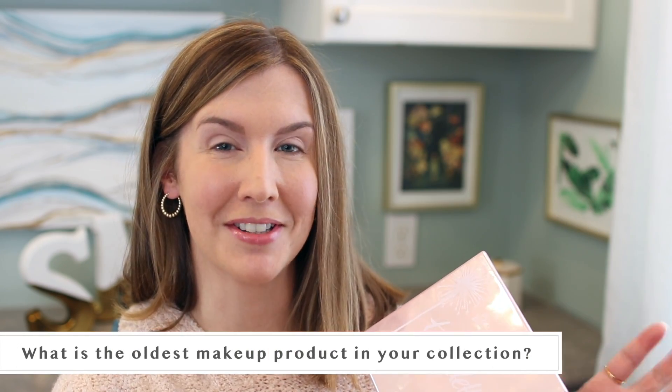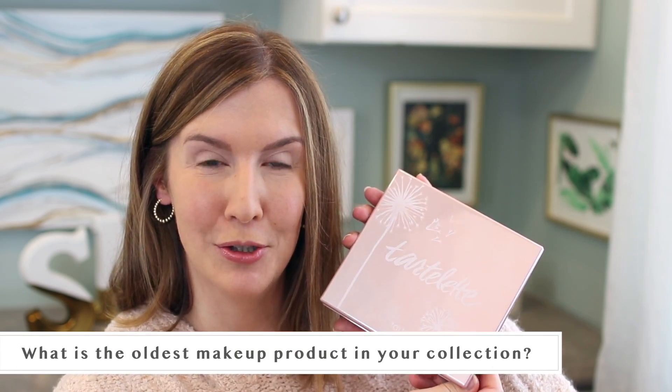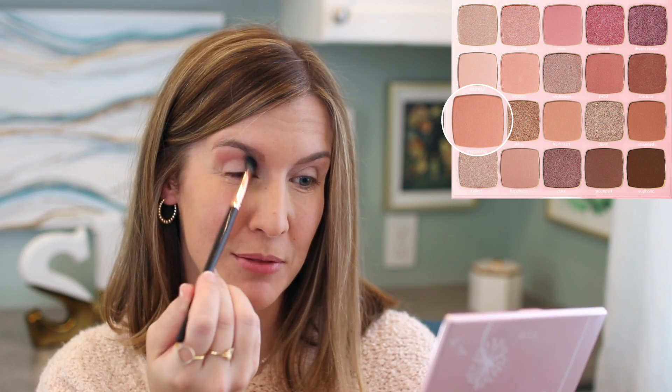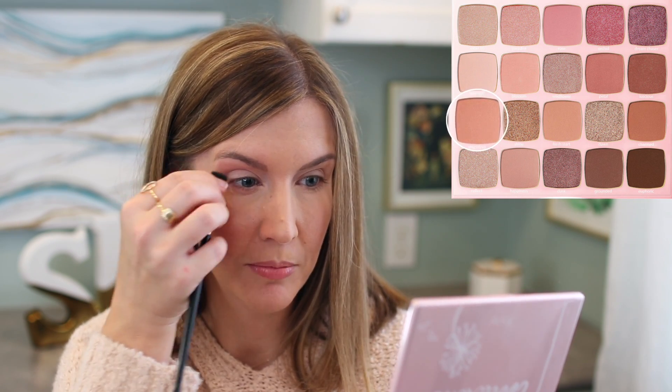The first question is: what is the oldest product in your makeup collection? I'm going to be using the new Tartlet Juicy Palette and I'll put the shades I'm using down below. Now if you had asked me this a week ago my answer would be vastly different, because we're packing up our house to sell it. I actually purged a lot of makeup off camera. It could have been my Tarte exposed blush or my Cargo Tonga blush that I've had for probably five or six years.